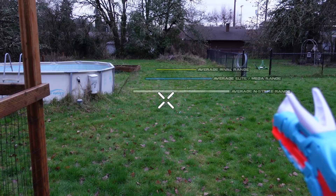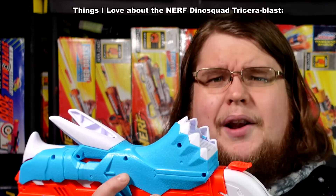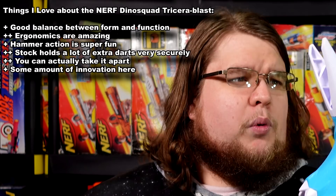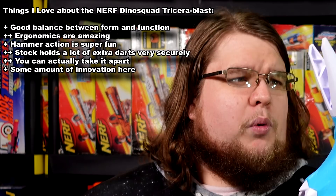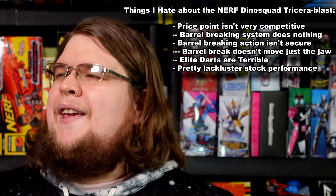There are things to like about the Dino Squad Tricera Blast — which is maybe more than I can say for the other blasters in the line that I'll have to review. Make sure you get subscribed because as soon as they pop up for sale I will be reviewing them. Oddly enough, it's actually a pretty good start for Nerf in a new line in 2021. I hope they do the Zombie Strike kind of deal with this and give us some cool new mechanisms. As long as it has some upgrade ability and a neat form factor, this is worth buying.